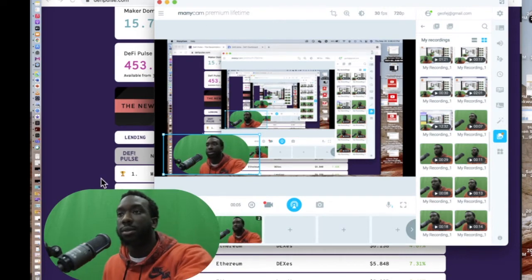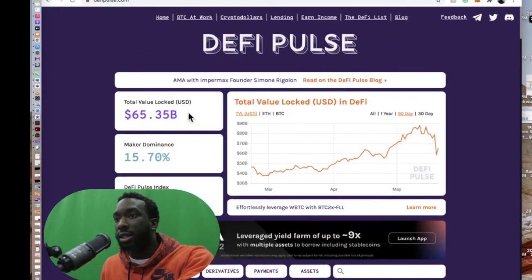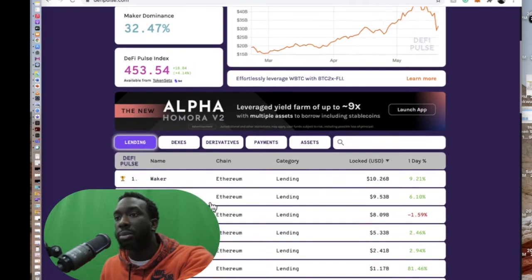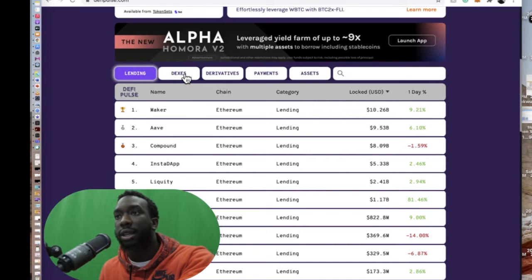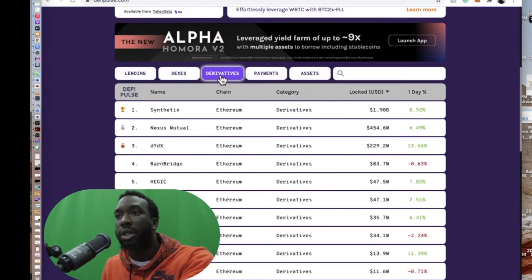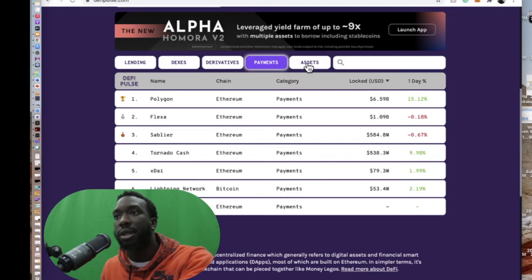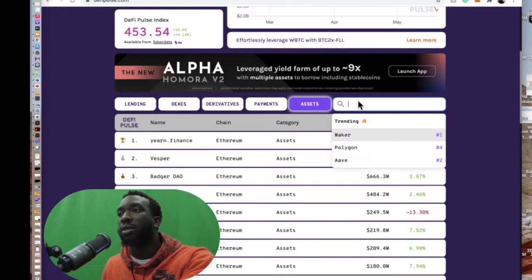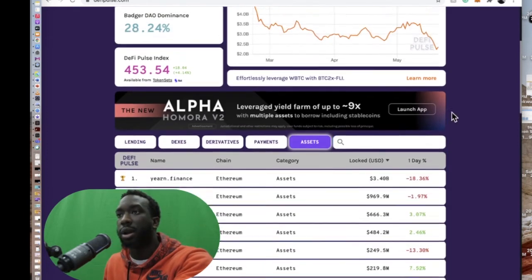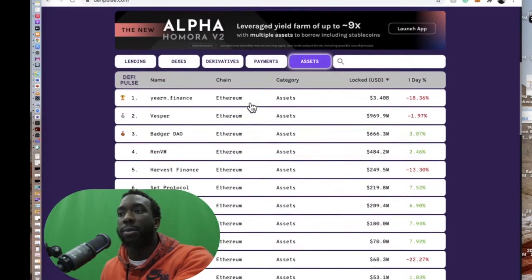The first website is DeFi Pulse. DeFi Pulse has a lot of goodies — you can check different categories. If you want to check cryptos that are all about lending, you click lending. You want to check DEXs, you click DEXs. Want to check derivatives, you click derivatives. Want to check payments, you click payments, assets, and so on. You can even search different cryptos with their search bar.